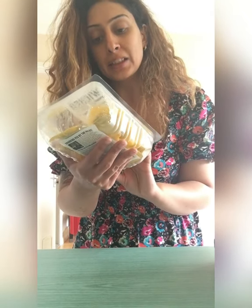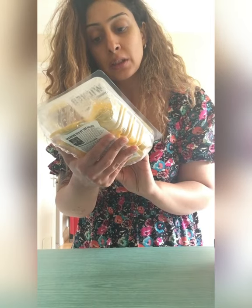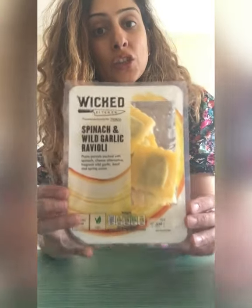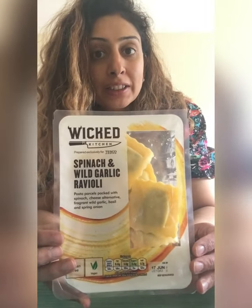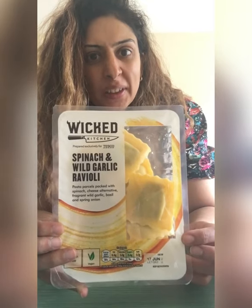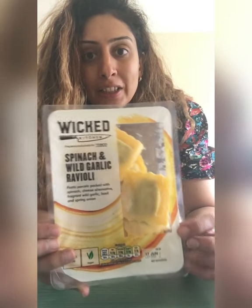So I'm just going to put the shopping away and come back with my fridge stuff. I just want to quickly show you one thing I bought from Tesco — it's a Spanish wild garlic ravioli. It looks like this. I cannot wait to try this; I've missed ravioli so much since being vegan and I can't believe I actually found one.